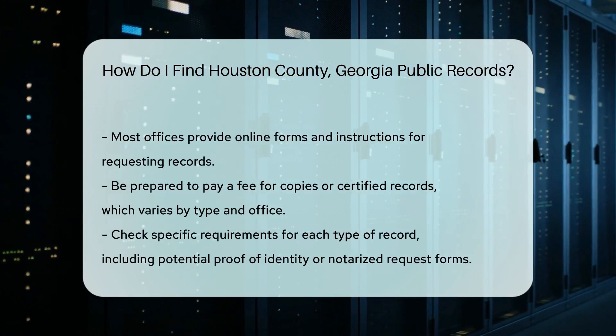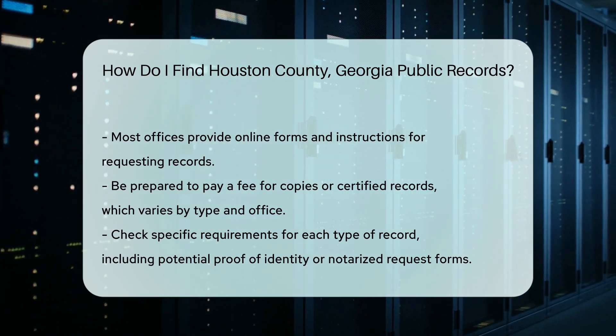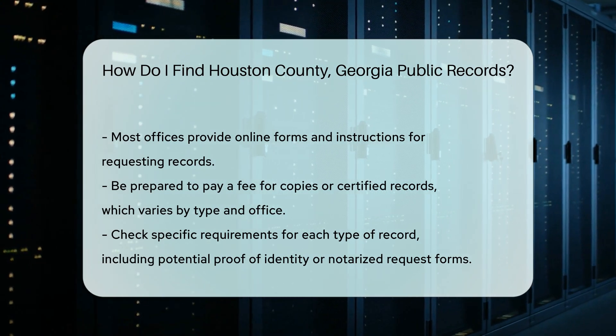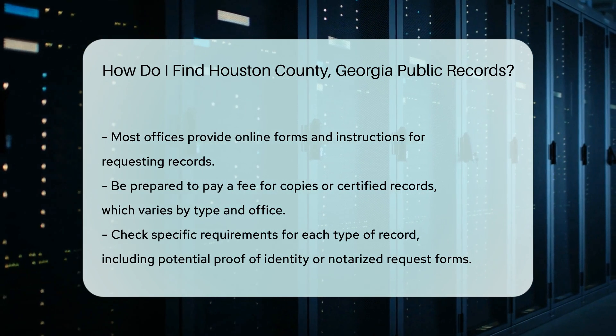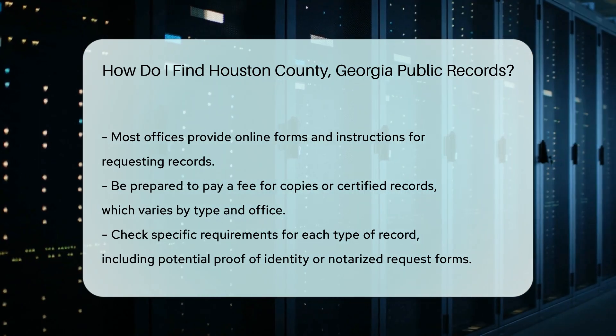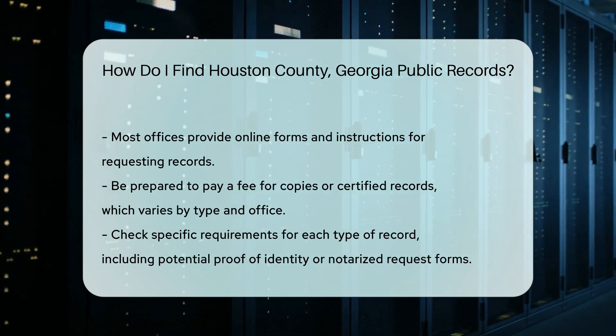Most of these offices provide online forms and instructions for requesting records. Be prepared to pay a small fee for copies or certified records. Fees vary depending on the type of record and the office handling your request. Always check the specific requirements for each type of record, as some may require proof of identity or a notarized request form.